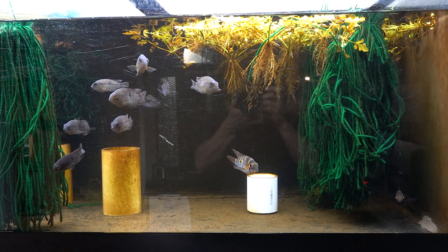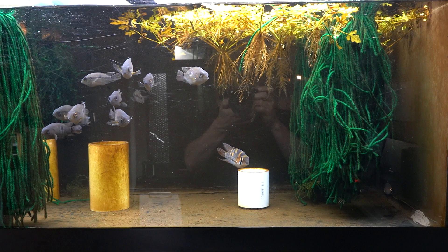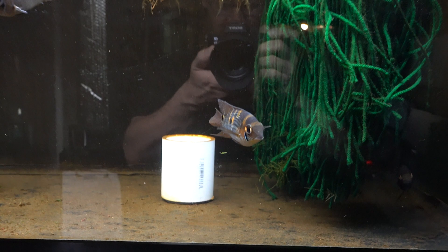Hey everybody, it's Dan, your friendly fishmonger at DansFish.com. Today we are looking at the Yellow Acara, that's Aequidens metae. They've been coloring up for the last few weeks and I've just been too busy to take a video.